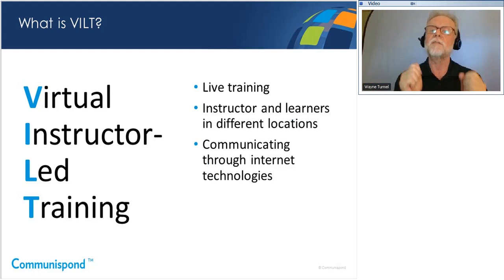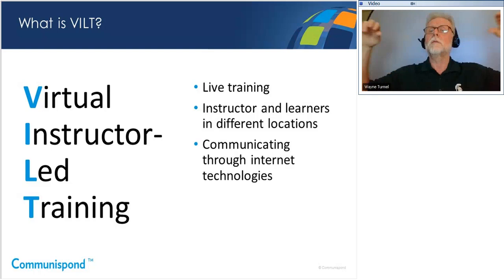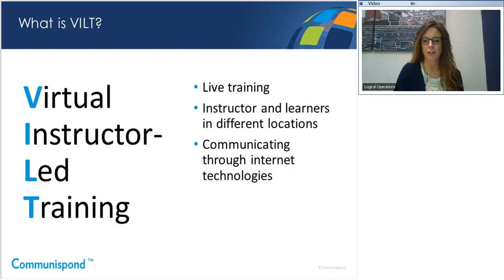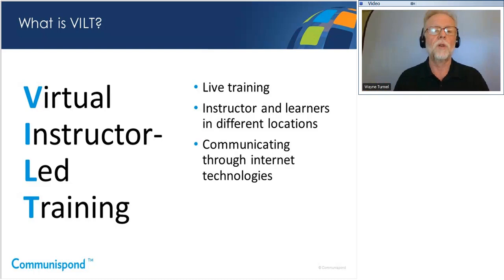We actually have a poll to help us tailor this conversation to the specific needs of folks on the call. The question is: have you participated in a VILT class? We specify a live, interactive learning experience, not a webinar. Please push the appropriate response — yes or no — and hit submit. And we want to remind you that we want to take your questions throughout the webinar as well.